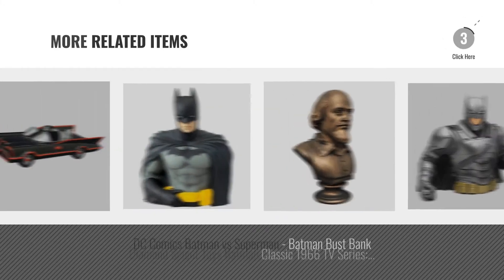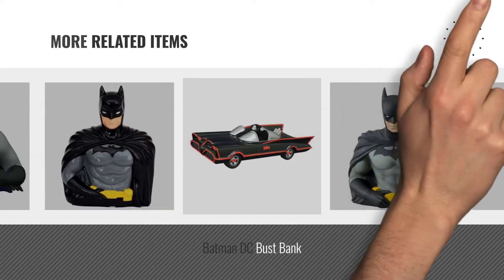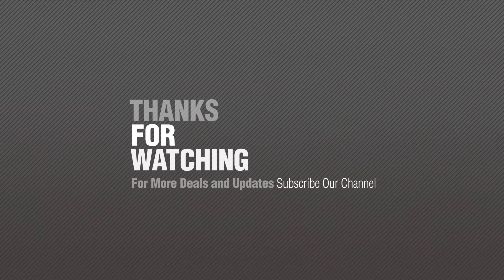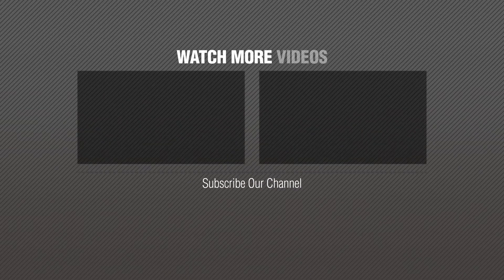For more great related products, full details and online deals, just click this circle. Thanks for watching this collection, if you like it, subscribe to our channel. Bye, we'll see you next time.